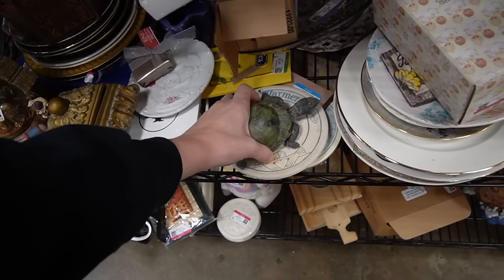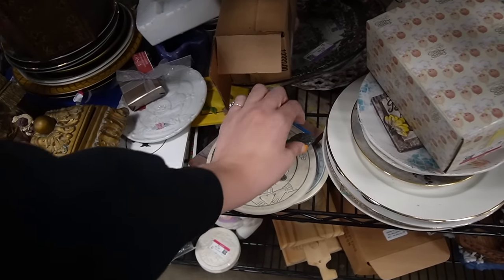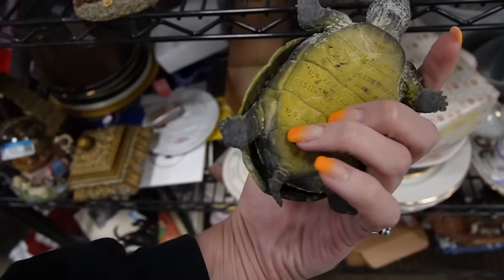What is this? I wasn't expecting that to happen. It's rubbery and gross — it feels like a real turtle. That just gave me the heebie-jeebies when I tried to touch it.